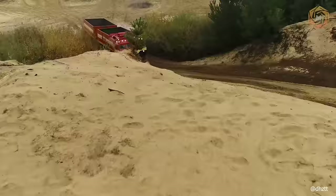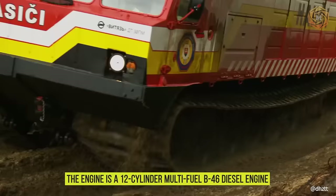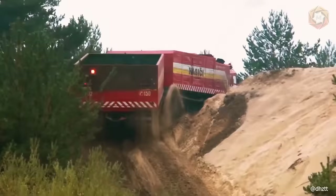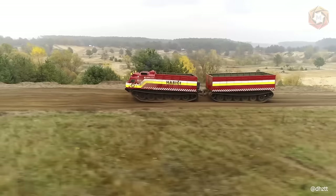The power plant of the vehicle is located on the first link, behind the cab. The engine is a 12-cylinder multi-fuel V46 diesel engine. From the engine, torque is transmitted via a cardan shaft to the hydro-mechanical transmission and then to the bevel and onboard gearboxes and drive wheels of both links.